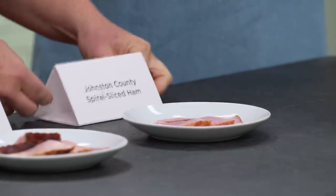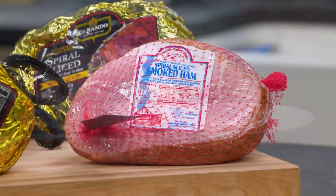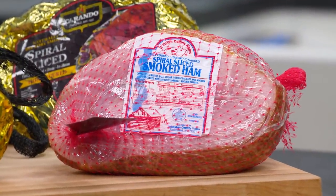And this one? Julia chose the winner. You agree with the studio audience? This is from North Carolina, Johnston County. We thought it had the perfect balance of salt, smoke, sweetness, and that porky deliciousness that makes ham such a great favorite. So there you have it — the brand of ham really does make a difference, and for our money, we're going with Johnston County Spiral Sliced Ham.